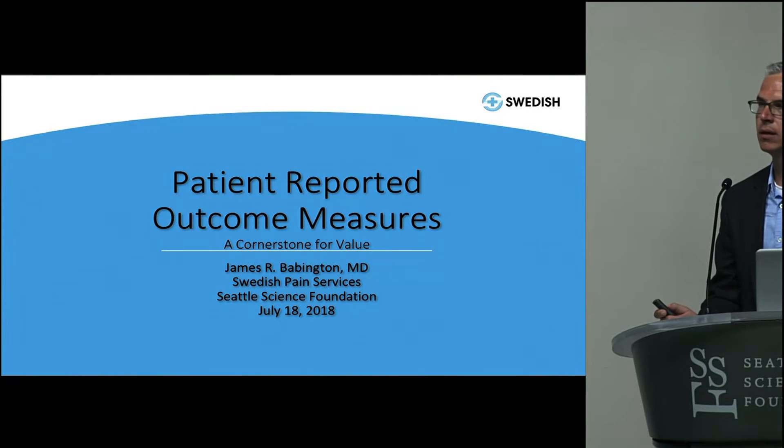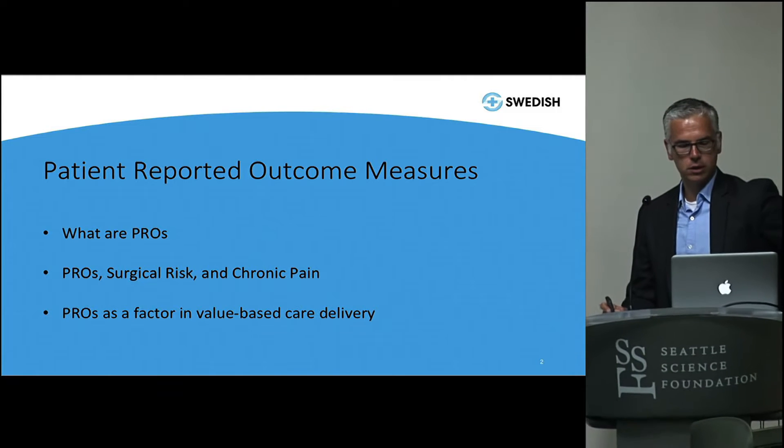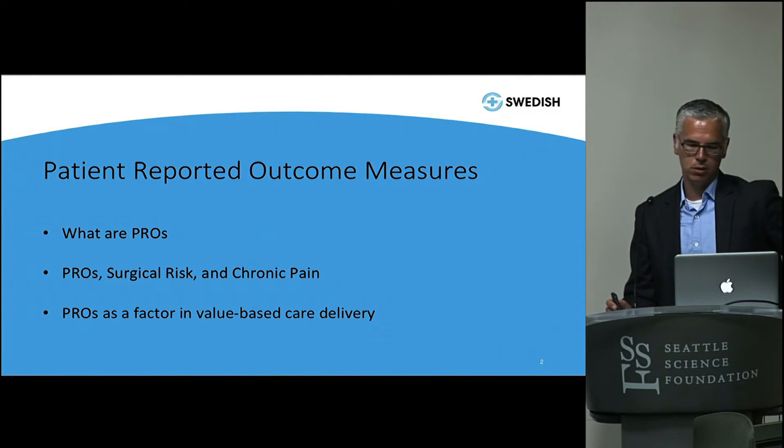Patient-reported outcome measures have gotten a lot of interest recently, and I wanted to spend a little bit of time talking about what PROs are, because I think we often talk about them and people use them to measure outcomes, but many people don't even know how to interpret them or what we're actually measuring. So I think it's important to take a step back and look at how they can be useful.